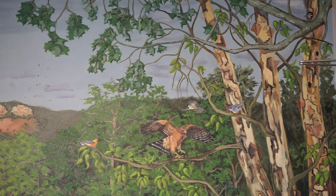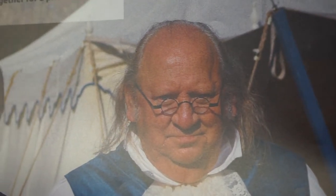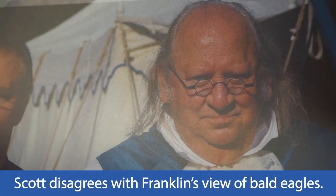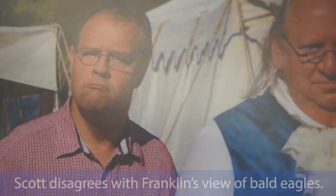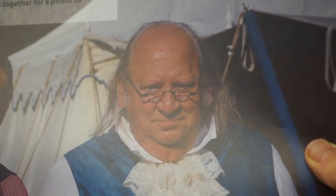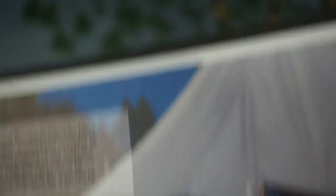When we have classes here at the National Eagle Center, especially with kids, I often talk about Benjamin Franklin and his choice for the nation's symbol. I tell the kids — as they look at me and realize I'm a little older — that maybe I was there having a chance to chat with Mr. Franklin and share my disbelief on why he would oppose the bald eagle. Thankfully, others won out, Benjamin Franklin's choice of the wild turkey was not selected, and we have the bald eagle as our nation's symbol.